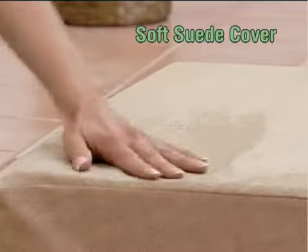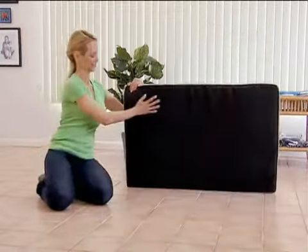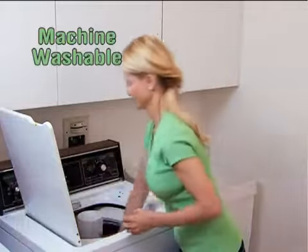Dogpedic comes with a soft suede cover and it's safe to use on hardwood floors and tile thanks to its custom non-slip bottom. Plus, it has an extra-long zipper that makes the cover easy to remove and toss into the washing machine.